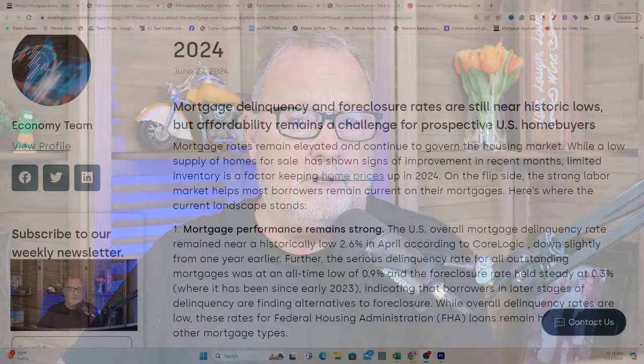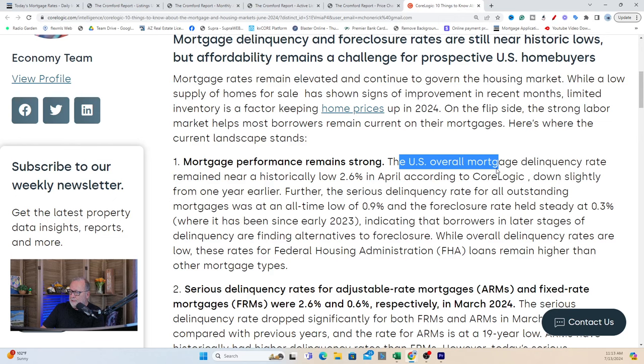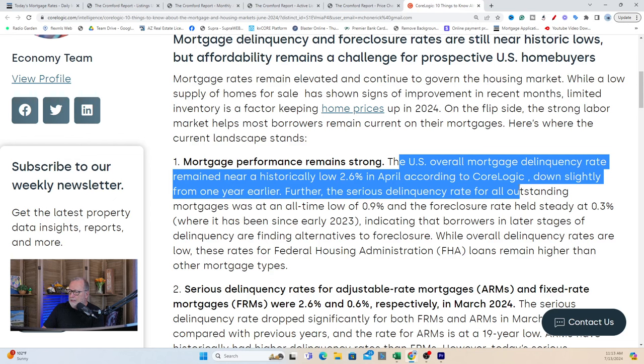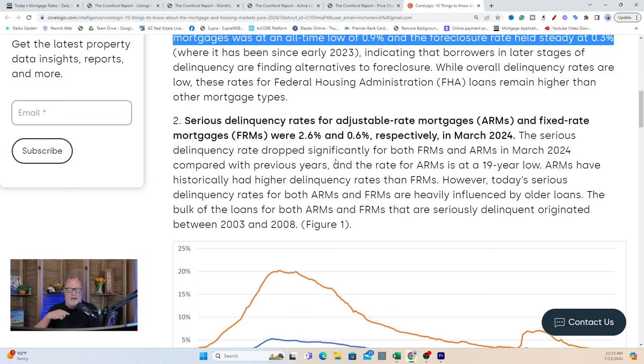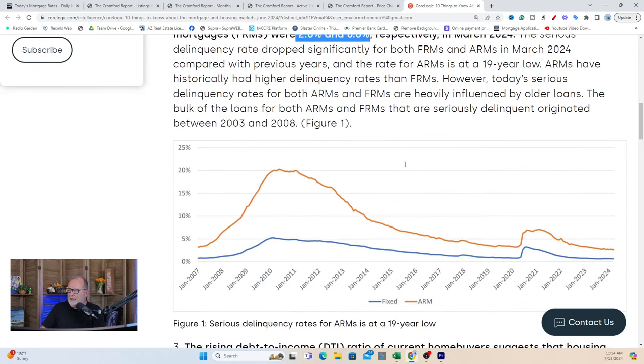Some interesting stuff has come out from CoreLogic regarding mortgage delinquency. I'm seeing articles, videos, and comments that the percentage of mortgage delinquencies has increased significantly. But once again — a large percentage of a small number is still a small number. Looking at the actual national data: mortgage performance remains strong. The U.S. overall mortgage delinquency rate remained near a historic low of 2.6% in April, according to CoreLogic, down slightly from a year earlier. Outstanding mortgages with an all-time low of 0.9% and the foreclosure rate at 0.3%.